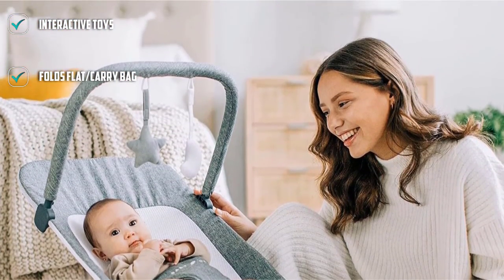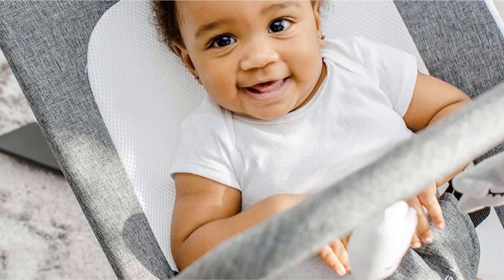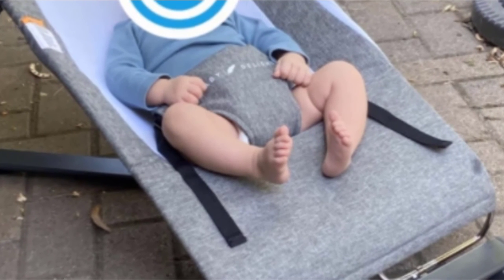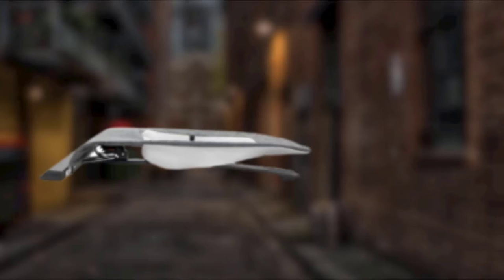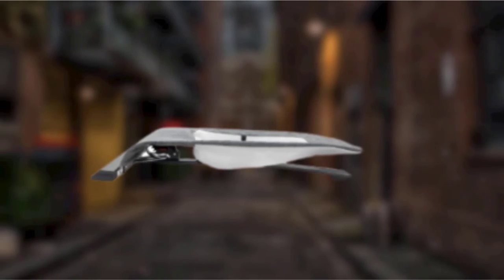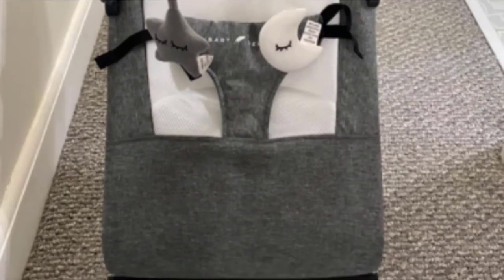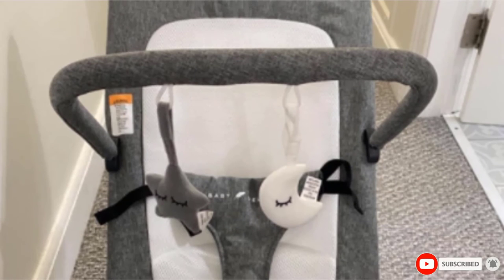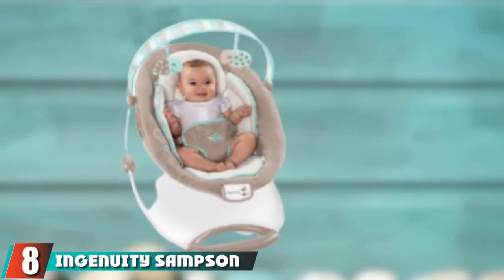This bouncer has a more complicated assembly process compared to other options, and it isn't the best in terms of grip. The harness also doesn't get as tight as we would like, especially for smaller infants. But the deeper recline should prevent this from being a safety concern. Overall, we like that this product is simple and on par with the straightforward competition, but still has an interactive play element with the rechargeable toy bar.